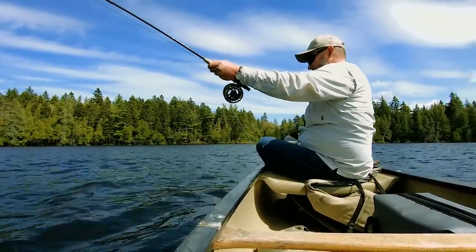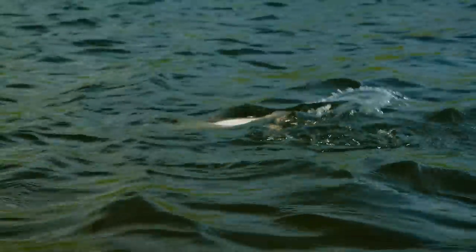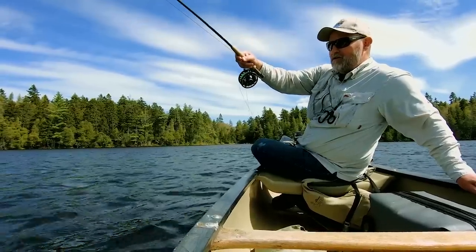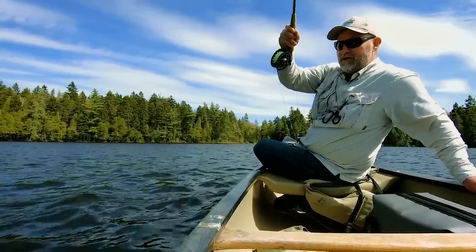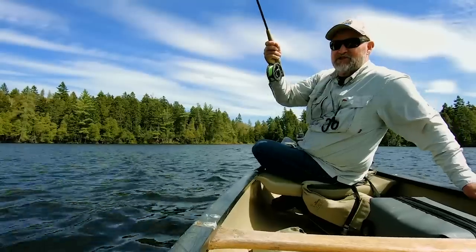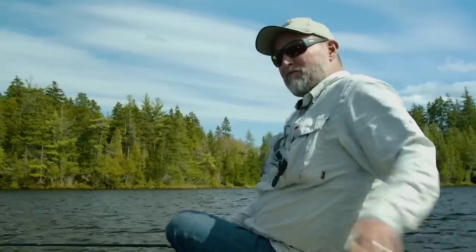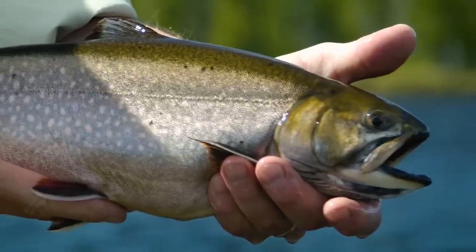Good gracious — that is a big old brookie. This is where you want to make sure that you're not bringing that fly line inside the guides. If I'd had that happen a minute ago and that fish bolted like that, you've got a real good shot of breaking them off. So keep your fly line outside of the rod tip, and you'll be far better off. That's just a sensational trout.